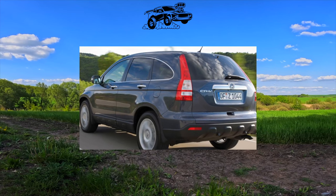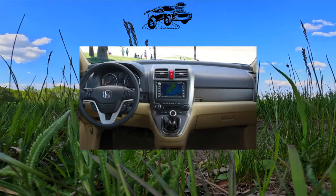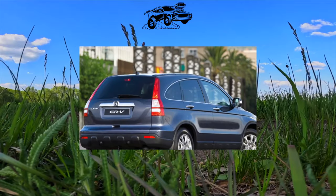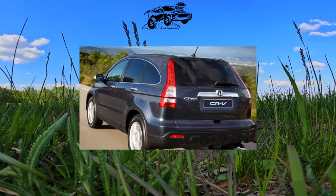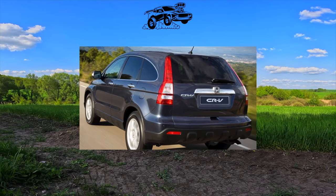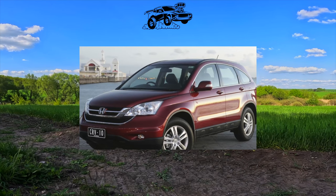Horror stories about the body were not found either. Corrosion can only indicate an accident with subsequent repair. Paintwork is of good quality. Many owners turn off the headlight washers to save money — we do not recommend this, as the optics in that case quickly become cloudy. The original halogen headlight can cost up to 3,000 Ukrainian hryvnias. Original parts and official Honda service are very expensive, which is one of the main disadvantages of the car.